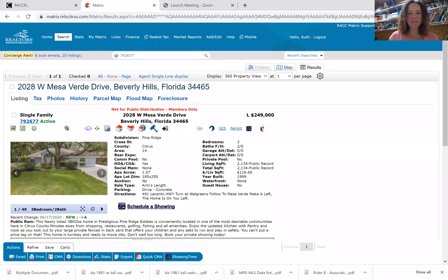It's listed for $249,000, which is a really great price for Pine Ridge, as I'm sure you're noticing. It's a three-bed, two-bath. Interestingly, this house does not have a garage, which means that at one time it had a garage. The garage was converted to living area, so it's 2,134 square feet of living area and 2,134 square feet under roof.